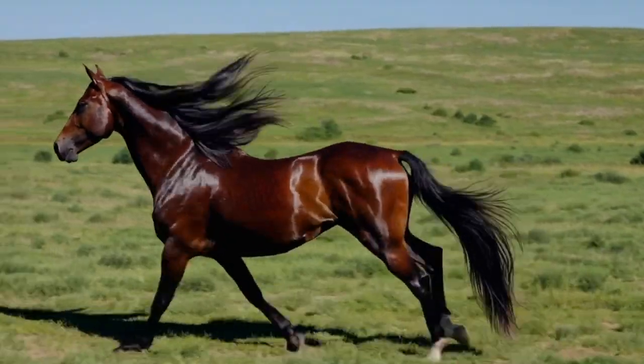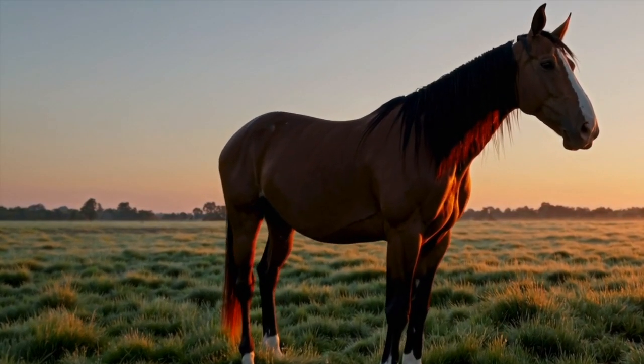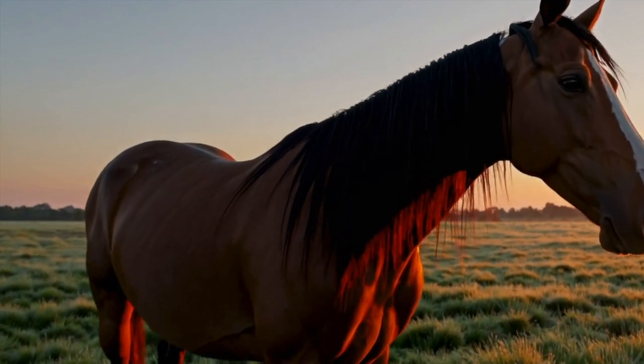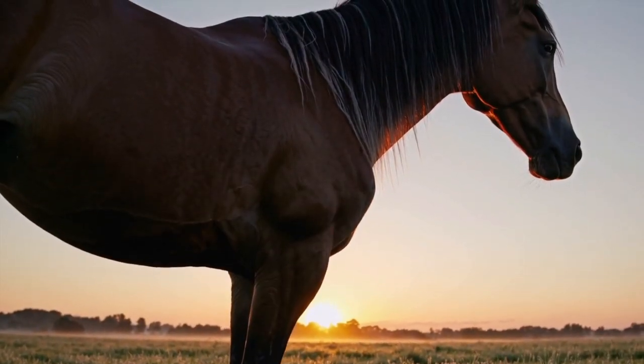Number 14. If you want a comfy ride, hop on a Paso Fino! This Latin American breed is known for its silky-smooth gait that feels like gliding. Paso Finos are graceful, calm, and so much fun to ride.